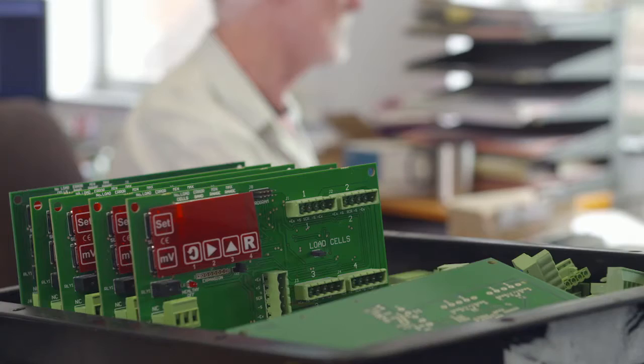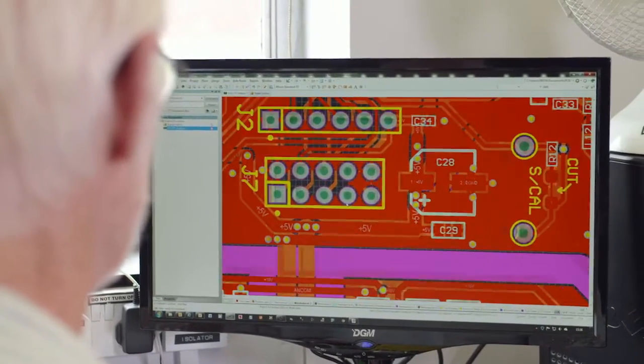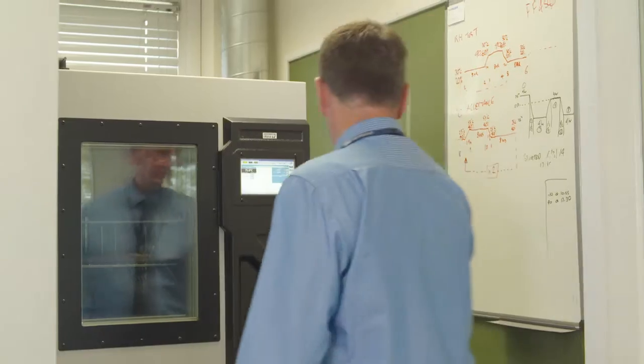PCB design is a key area. A good PCB design is critical for analog and EMC performance. Also critical is that the PCB is optimised for efficient, reliable manufacturing in the assembly of the circuit boards.